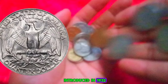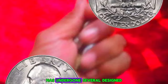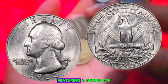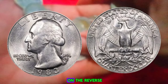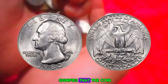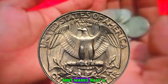The Washington quarter, first introduced in 1932 to commemorate the 200th anniversary of George Washington's birth, has undergone several design changes over the years. The 1983 quarter features a profile of George Washington on the obverse and a heraldic eagle on the reverse. What sets the 1983-D quarter apart is its mint mark — the D signifies that the coin was minted in Denver, Colorado, adding an extra layer of intrigue for collectors.